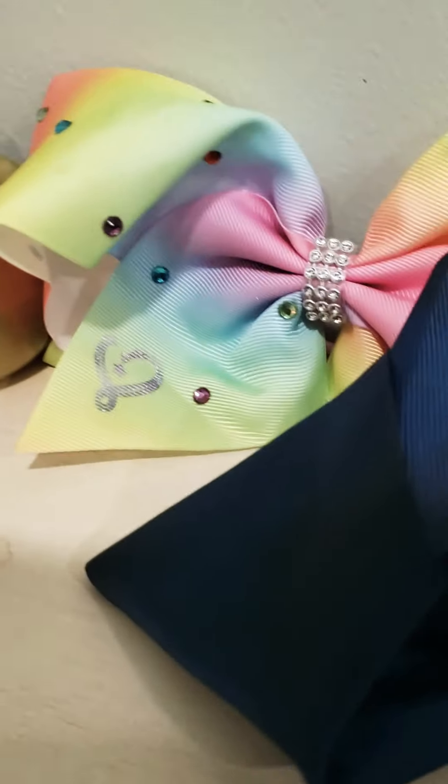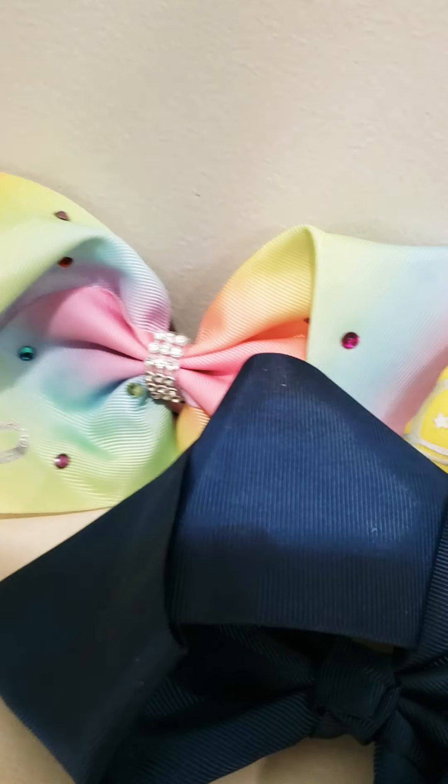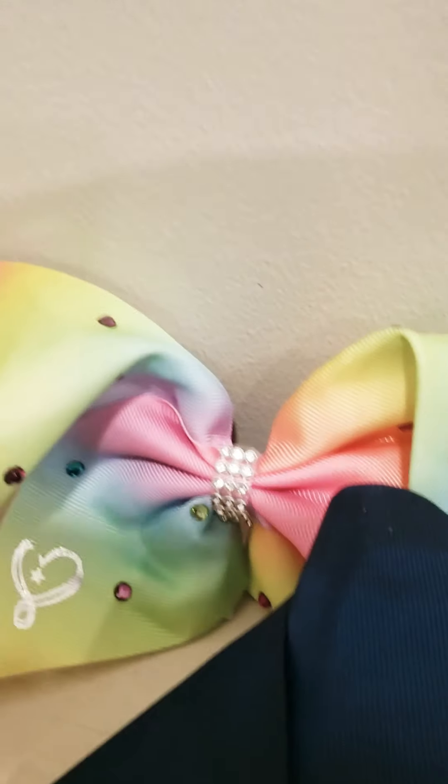I wanted to do a full backup video. I have one of my dragon rolls — this isn't all of them. I have like two more, but I don't know what they are.